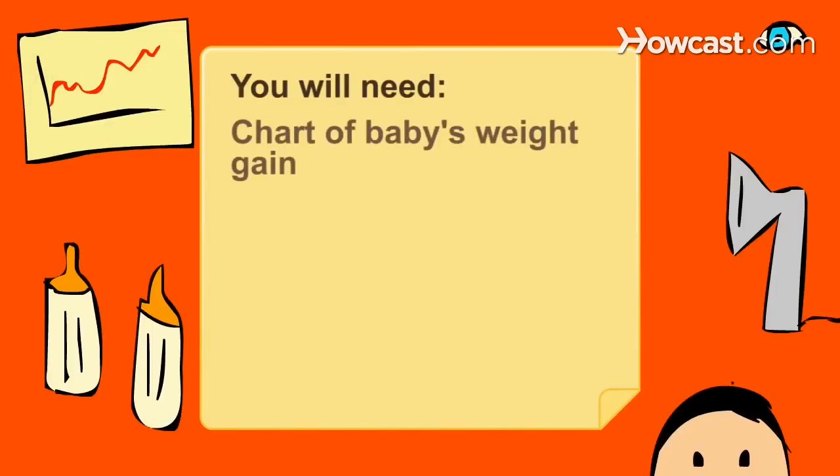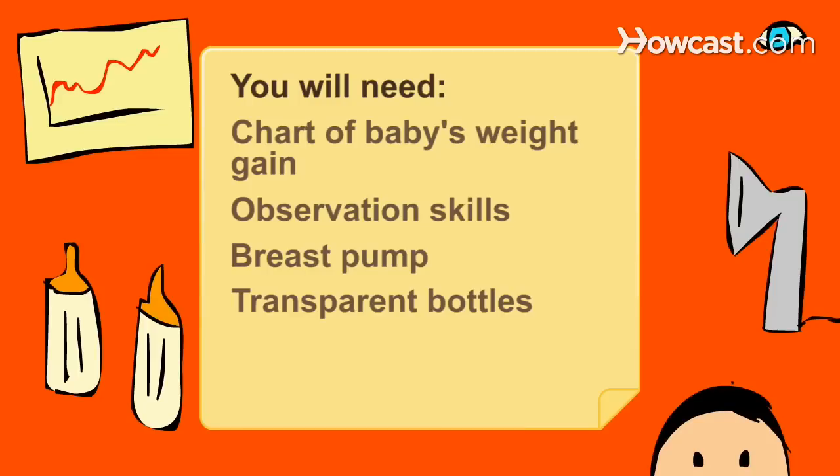You will need a chart of your baby's weight gain, observation skills, a breast pump, and transparent bottles.